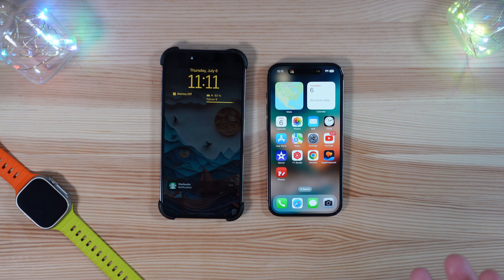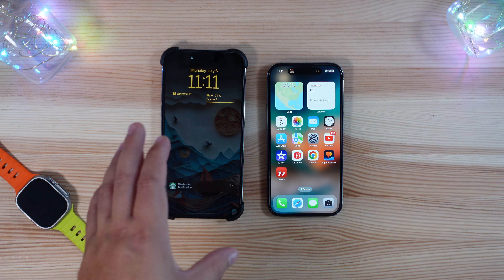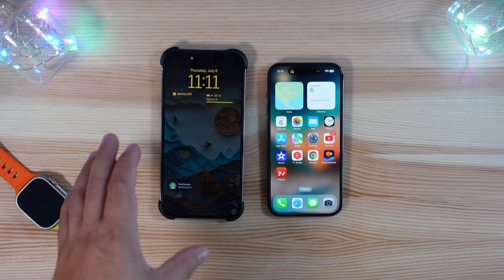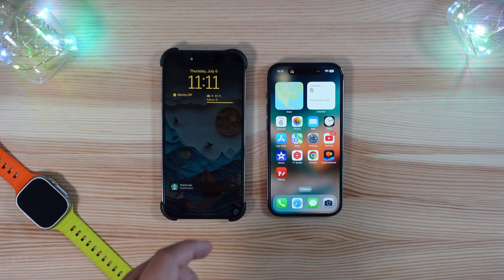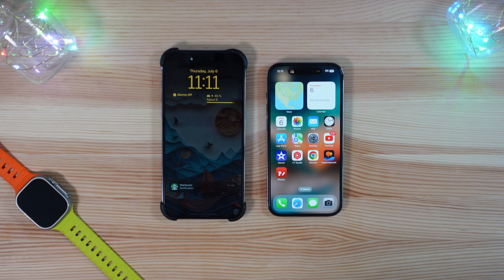Beta 3, as much as it has improved and as much as the system fluidity has gotten better, is still not something I'd recommend unless it's on a dedicated device — not your main device. It's still very hit and miss, and battery life isn't where a lot of people would want it. I'm not sure if Apple will actually release it as public given that, but who knows. If you're waiting on the public release, get ready — you should have it within the next seven days or so. That's all for this one, thanks for watching, catch you in the next one!